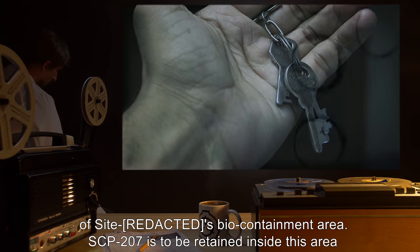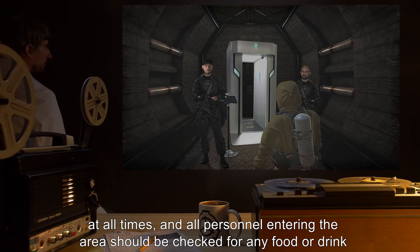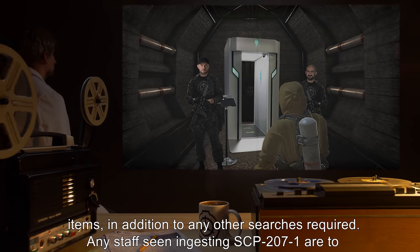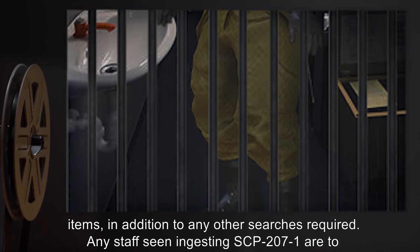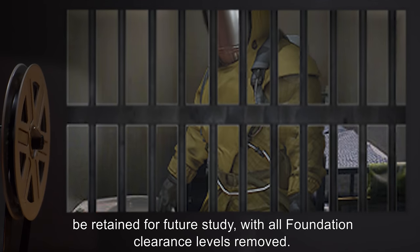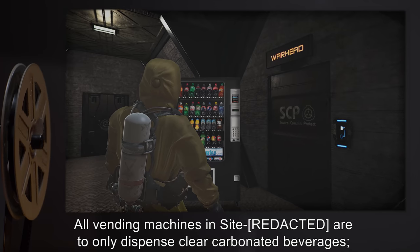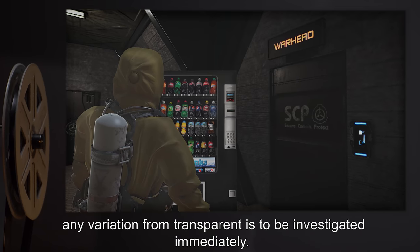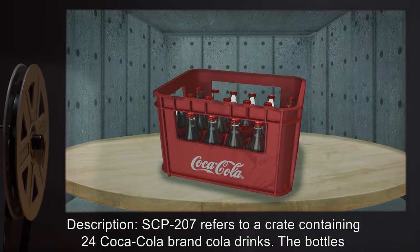SCP-207 is to be retained inside the site biocontainment area at all times. All personnel entering the area should be checked for any food or drink items, in addition to any other required searches. Any staff seen ingesting SCP-207-1 are to be retained for future study with all Foundation clearance levels removed. All vending machines on site are to only dispense clear carbonated beverages; any variation from transparent is to be investigated immediately.